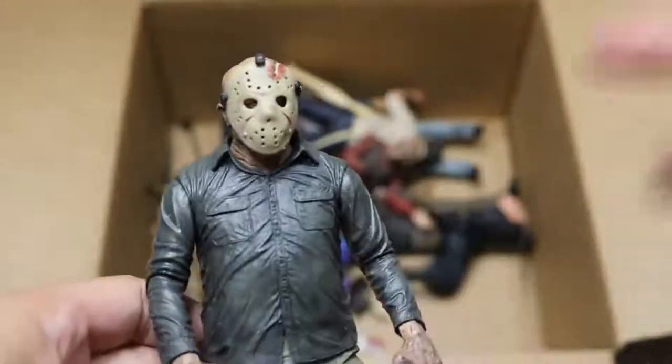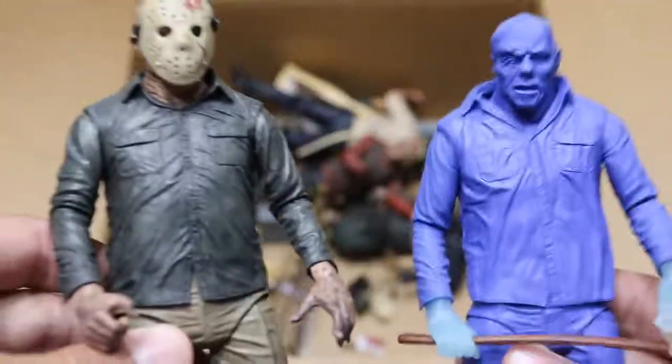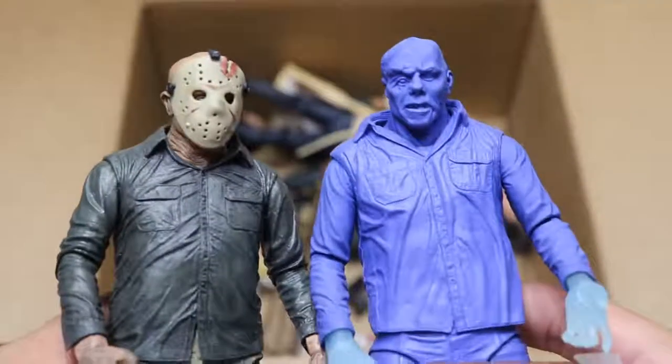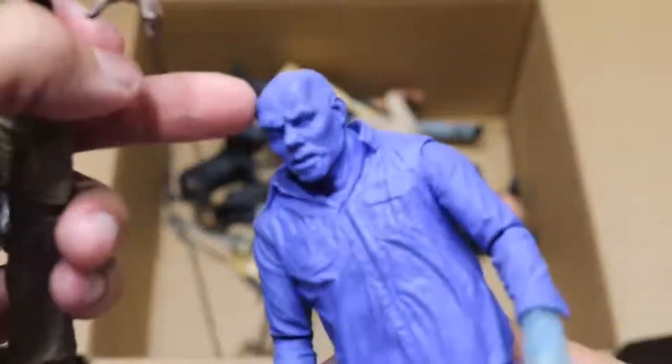Next up, we have another Jason — I believe this is the one we saw that was maskless, but now he has his mask on. Then we have another Nintendo or video game Jason with his mask off — so two different versions here. All these Jason figures are very, very similar and there's not too much difference between them. But I kind of like that black color going on on Jason's skull right there. That looks pretty cool.